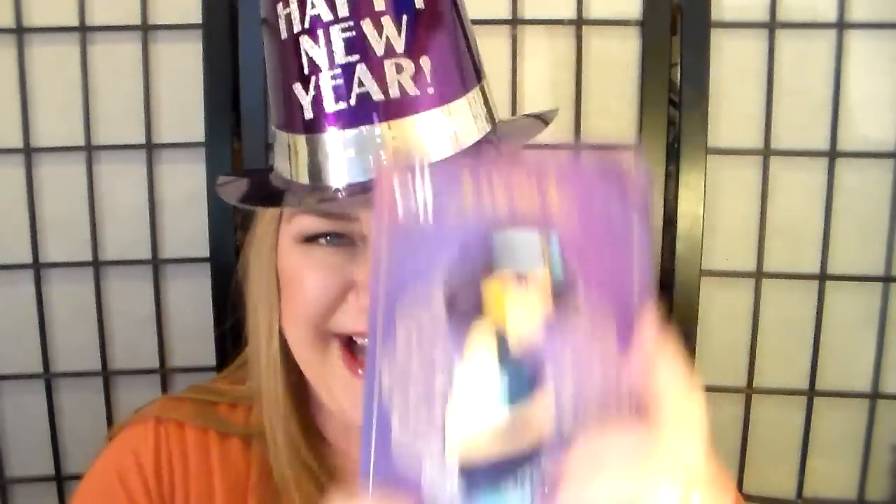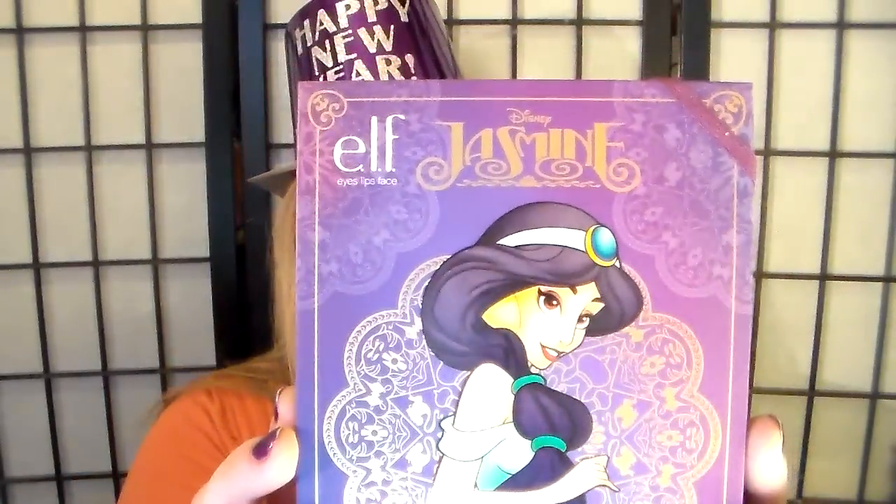What's really exciting is I went to Walgreens to get some champagne and some things to celebrate with my son and my husband tonight when the ball drops, or in London when Big Ben rings for New Year's. And guess what I found — I found the ELF Jasmine lookbook!